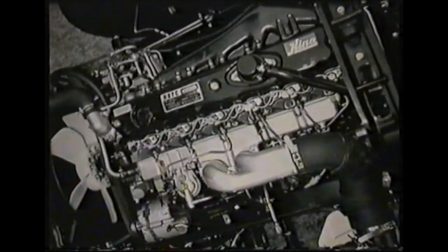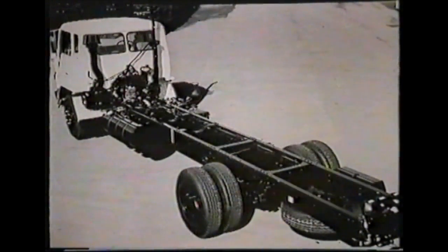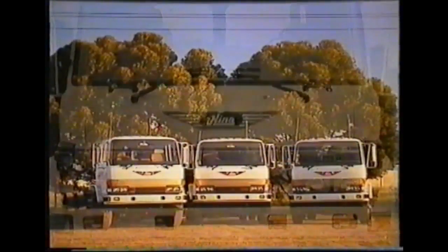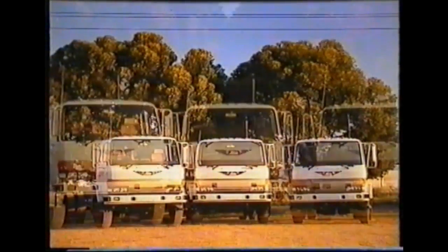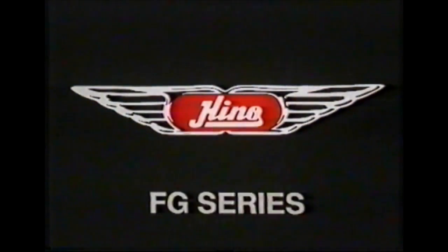In recent years, one range of trucks has dominated the 7 to 9 tonne sector of the market — a range with the power, the load space, the sheer muscle to rule the road: the Hino FF Series. And now, to surpass even that powerful combination, emerges a new vehicle with revolutionary features: the Hino FG.